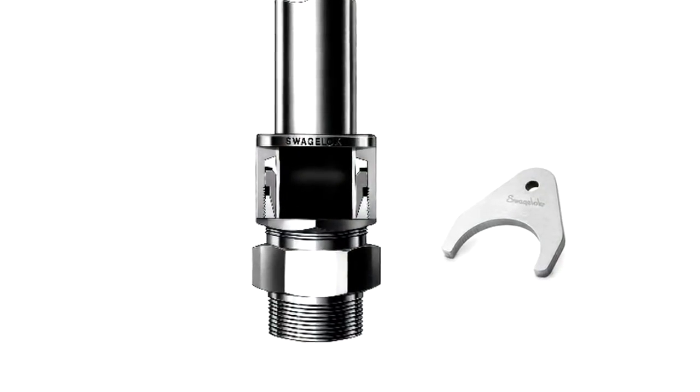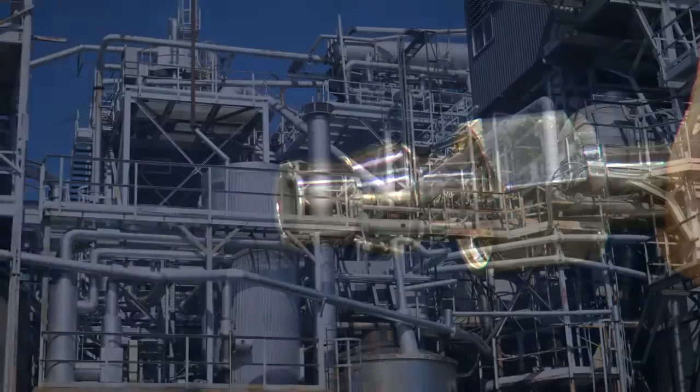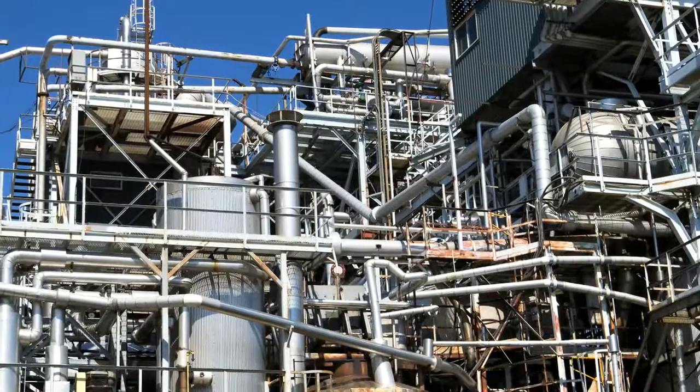Swagelok's gaugeable tube fittings are leak-tight — no sealing compounds required. With tubing, there's less waste of expensive compressed gases and oils.